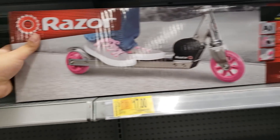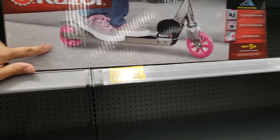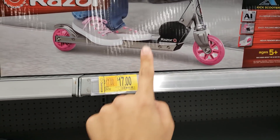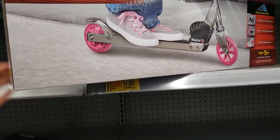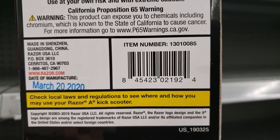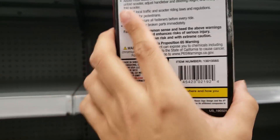I'm in the scooter section and found this kick scooter. It was $29.92, went down to $17. There's only one left. Here is the UPC — check online to see how much it is at your store.